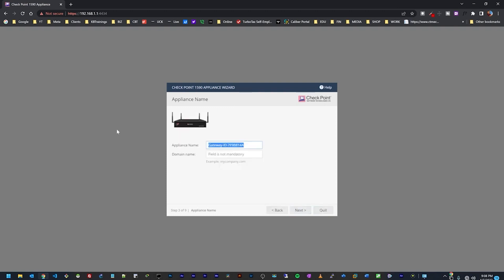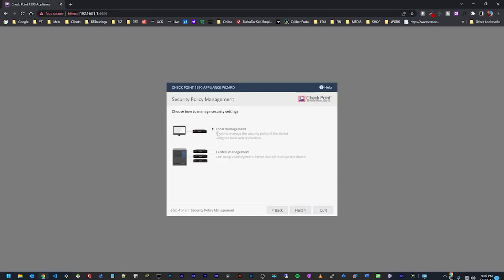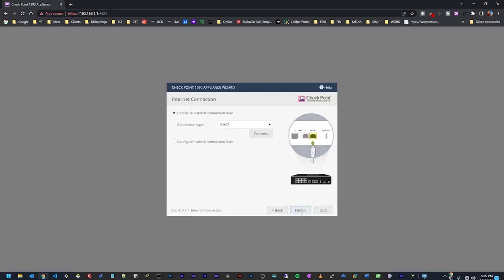I need to give the device a name — I'll call it '1590 Home.' If I have a domain name I can enter it, otherwise I'll skip it. Here I have two options for management: manage the device locally on this appliance, or do central management from a server managing multiple devices. I'll do local management for today. Next it asks about the internet connection type. I have a cable modem so I'll select DHCP — you can also choose cellular, static IP, PPPoE, and others.